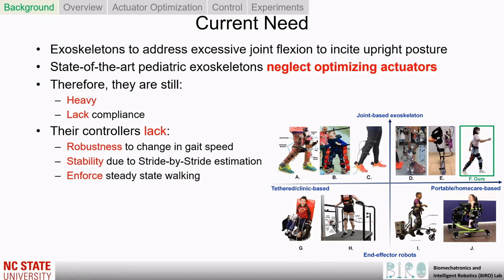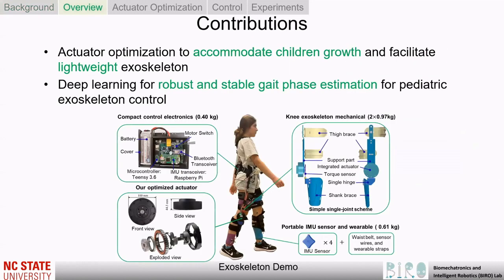Pediatric exoskeletons should provide sufficient torque during daily activities while being lightweight and compliant. State-of-the-art pediatric exoskeletons optimize the wearable and transmission structure to accommodate for a child's growth. However, optimizing actuators to accommodate for a child's growth is often neglected.